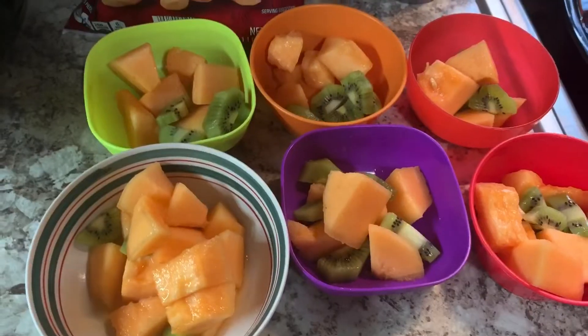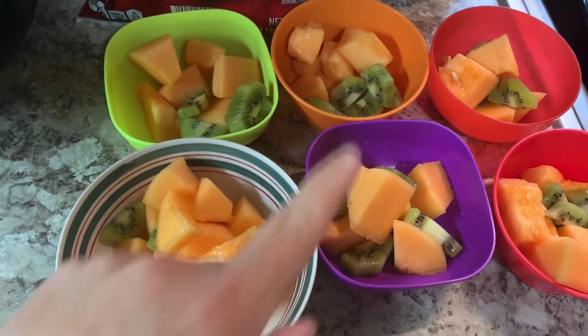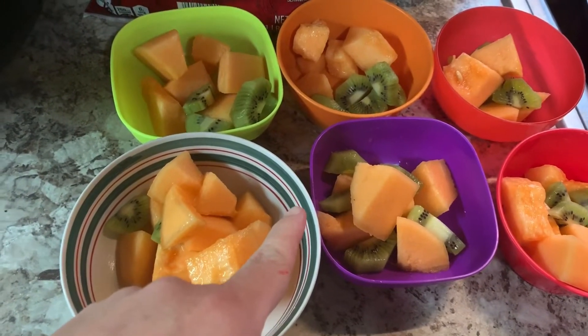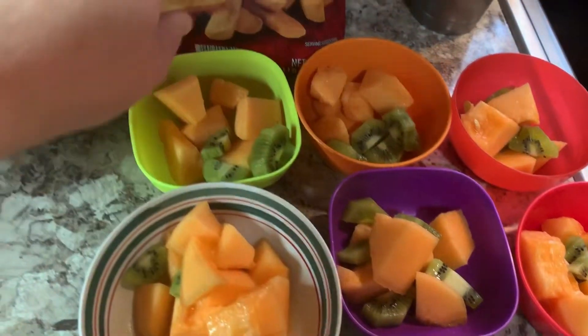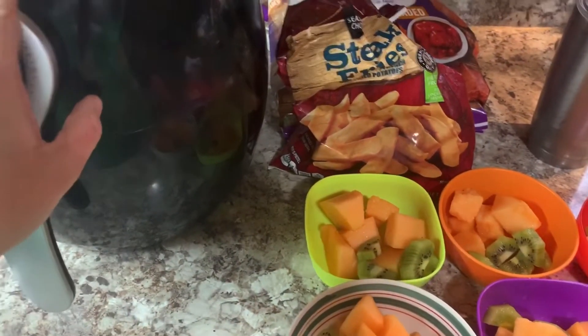I need to brush my hair — see my crazy hair! Maddie needs to get dressed and brush her hair, and we need to get the house picked up and get ready to start school. I chopped up a cantaloupe and three kiwis, and this will be our read-aloud snack today. While we're reading, I'm also going to go ahead and start lunch. We're going to use the air fryer and make some steak fries and some chicken nuggets.